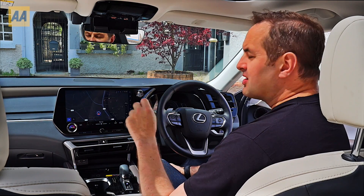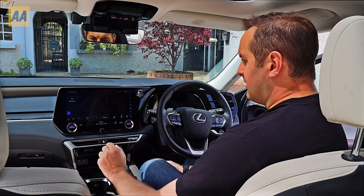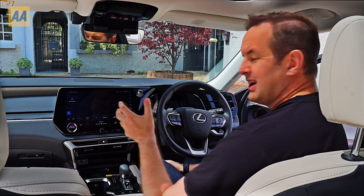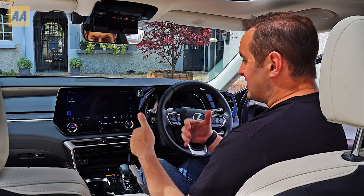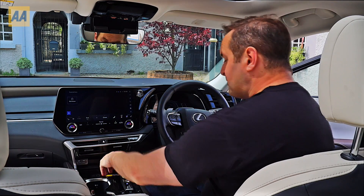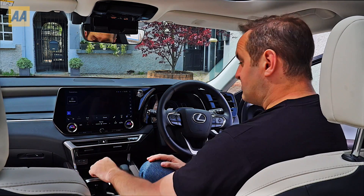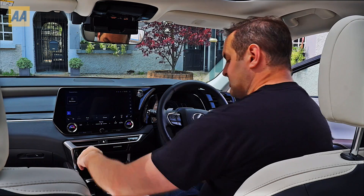This 14-inch infotainment system is supposed to be very logical but for me was a little bit fiddly — it has lots of menus, and in some cases if you want to go into the drive modes you have to go through a menu system, which is not something you're really going to do while driving. That being said, it does have Apple CarPlay and Android Auto, and those work wirelessly. There's also a wireless charging tray down here which works really well.